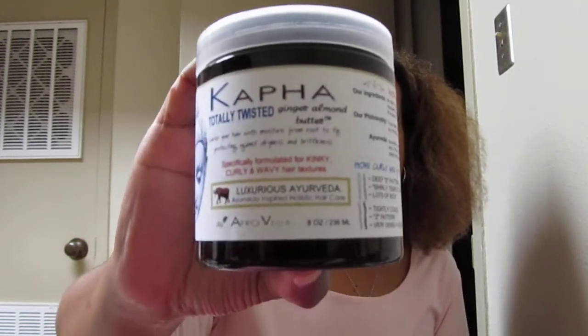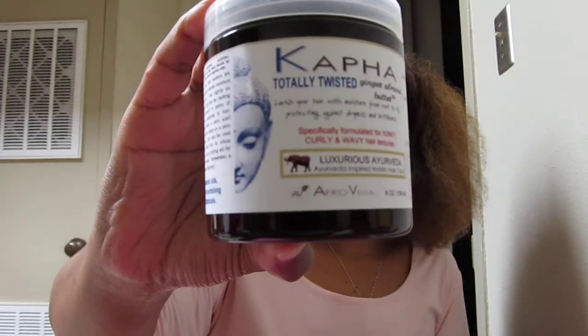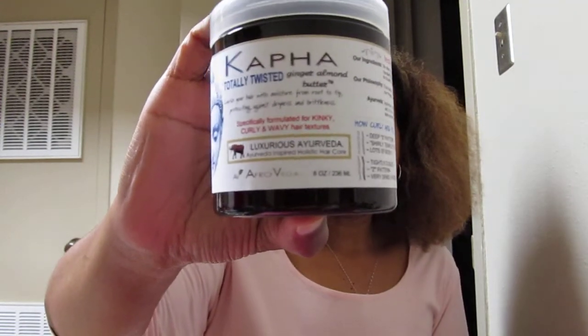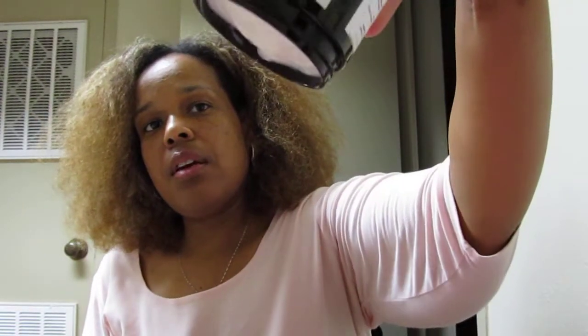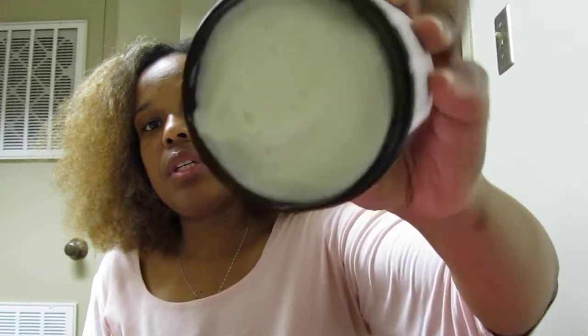The last thing I used was the Totally Twisted Ginger Almond Butter. That's what it looks like — it's a butter, just like it says. It's a thick butter; it won't fall out, it really doesn't move. Just from the name being Totally Twisted, I feel like it's meant for braids or twists, and that's what I use thick butters for.